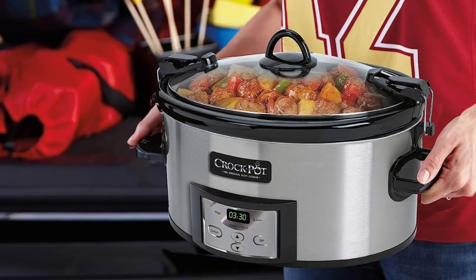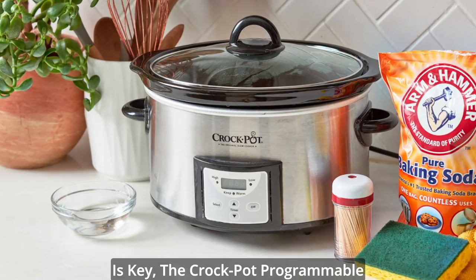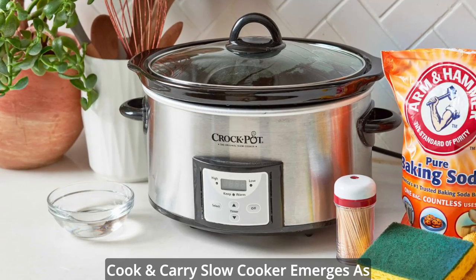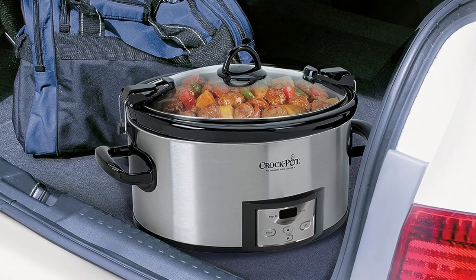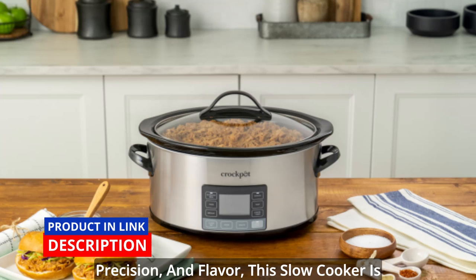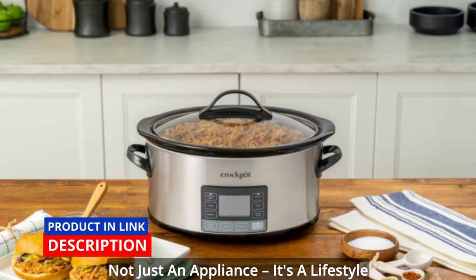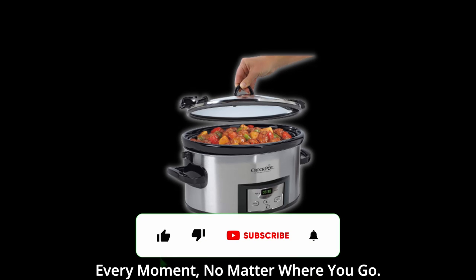In the hustle and bustle of modern life, where time is precious and convenience is key, the Crock-Pot programmable cook-and-carry slow cooker emerges as the culinary maestro that redefines the way you approach meal preparation. Unveiling a world of portability, precision, and flavor, this slow cooker is not just an appliance — it's a lifestyle companion that empowers you to savor every moment, no matter where you go.